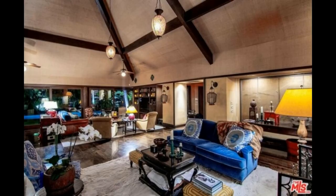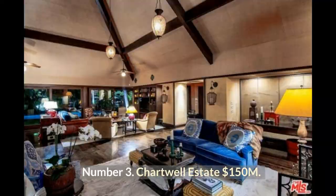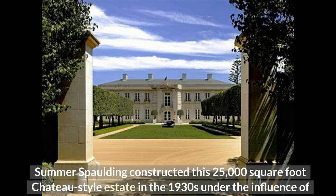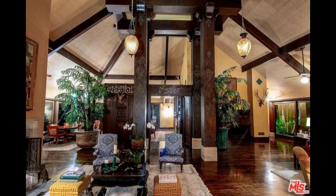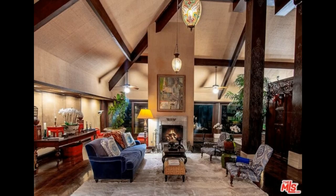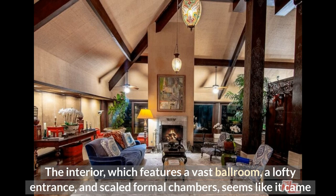Number 3: Chartwell Estate at $150 million. Summer Spalding constructed this 25,000 square foot chateau-style estate in the 1930s under the influence of French neoclassicism. The facade is covered in symmetrically cut and carefully positioned limestone. The interior, which features a vast ballroom, a lofty entrance, and scaled formal chambers, seems like it came straight out of The Great Gatsby.